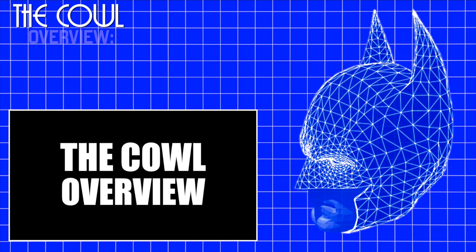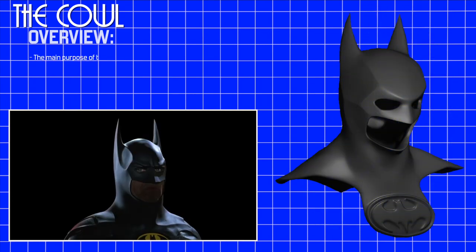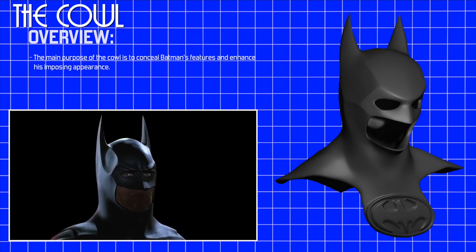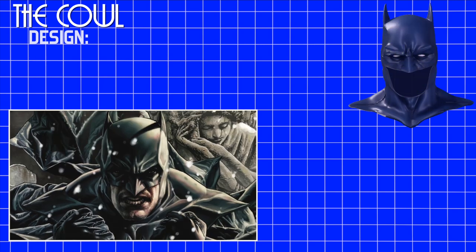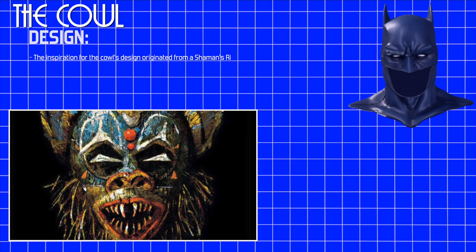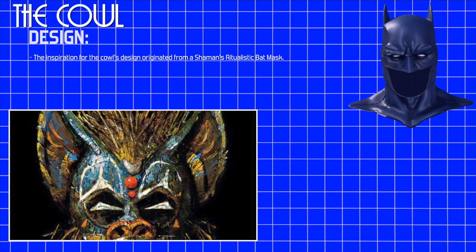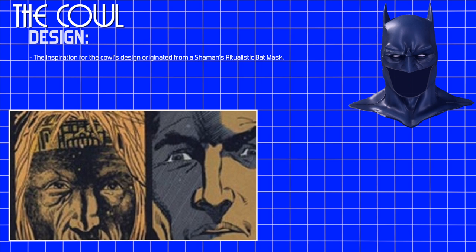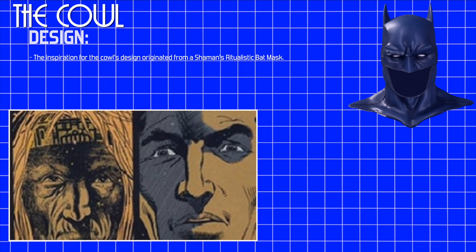The Cowl. Overview. The main purpose of the cowl is to conceal Batman's features and enhance his imposing appearance. Design. The inspiration for the cowl's design originated from a native Alaskan shaman who gifted Bruce Wayne a ritual bat mask after saving his life. It was during this time that Wayne learned of the bat's healing powers in Inuit folklore.